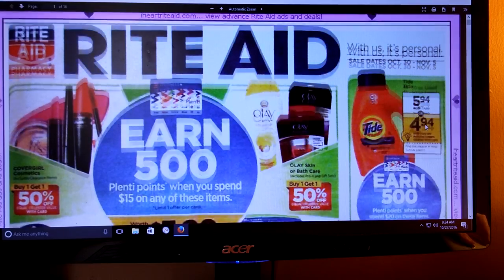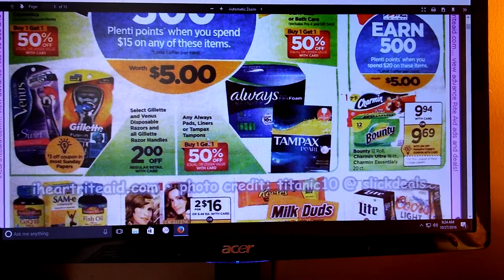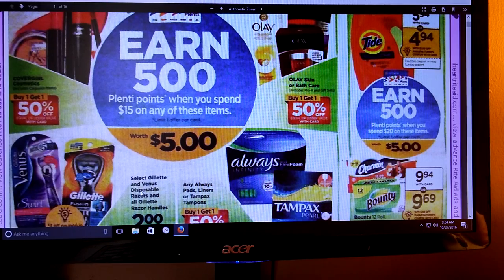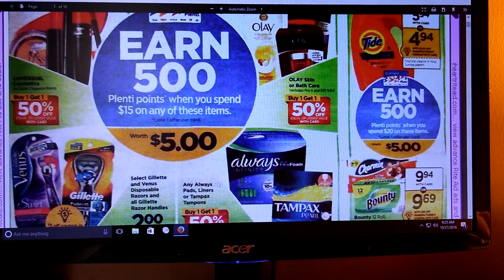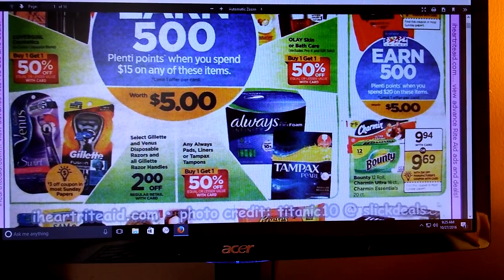It looks a little promising right off the bat. We've got the Tide - it looks like we're getting a coupon in the Sunday paper, looks like a dollar off. And then we've got the Olay, the Cover Girl. The Tampax are going to be buy one, get one half off. If you spend $15 on these items - and it includes the Gillette and Venus razors - you will get $5 or 500 Plenty Points. On some of the Catalinas that I get, I did get some for like $4 off the ProGlide razors, so if you have any of those, that's going to make a really great deal. Make sure you hold on to that stuff.